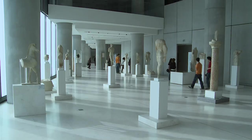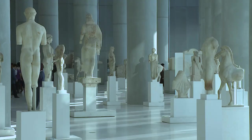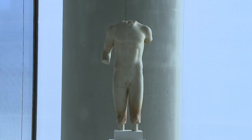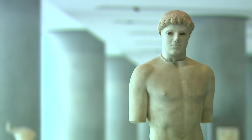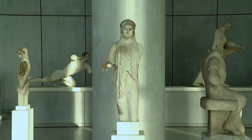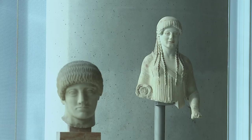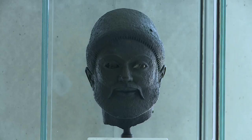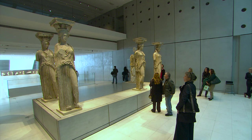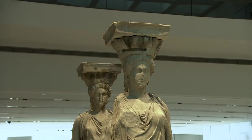This level was designed to reproduce the conditions of the outside environment in which the majority of these finds were situated during antiquity. The tall columns of the Archaic gallery make reference to the architecture of the ancient temples around which these sculptures were placed in ancient times, while the glass walls allow the ever-changing natural light to illuminate different aspects of the exhibits throughout the course of the day. In a prominent position, situated on a specially designed balcony, stand the maidens of the Erechtheion — the celebrated Caryatids.